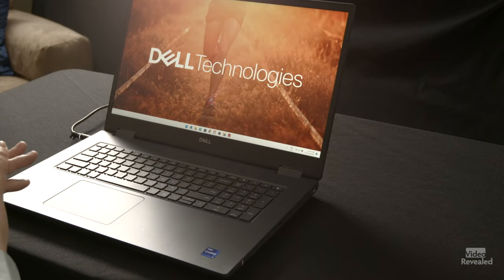I was amazed at my previous Dell Precision mobile workstation, but this one smokes the other one.